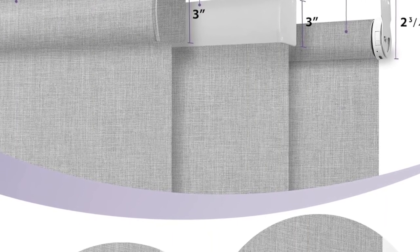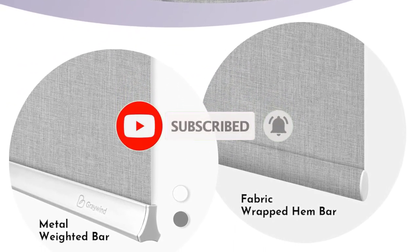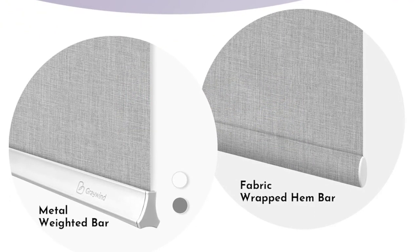Cordless design makes them safe for children and pets. ROSE certified and environmentally friendly, with a balanced design bottom bar for customized options. Direct connection to Alexa and Google Home via hardwired motor — always plugged in — working with 2.4GHz or 5GHz Wi-Fi.